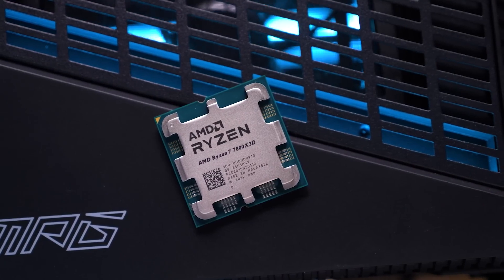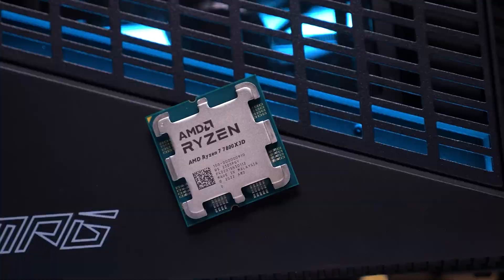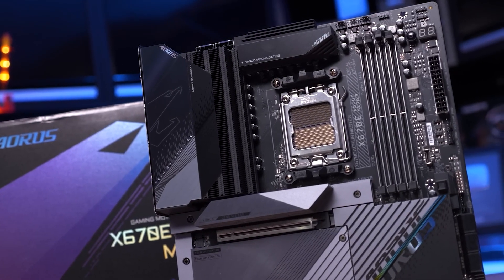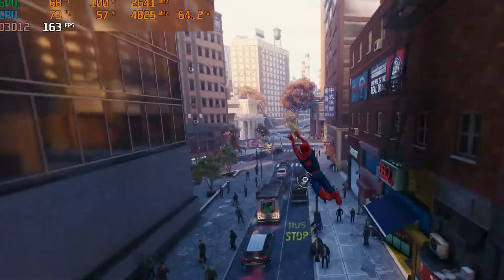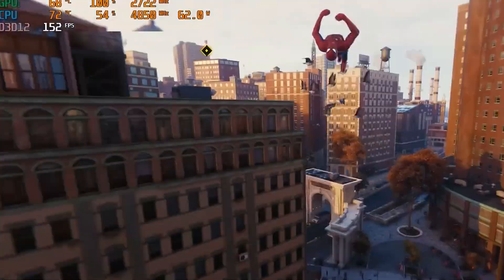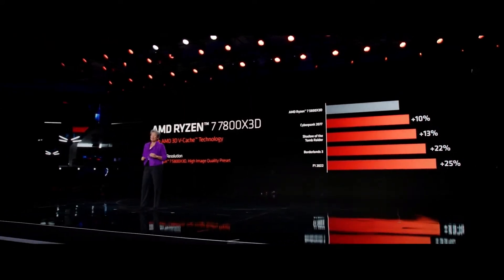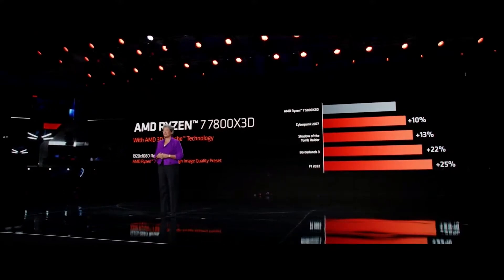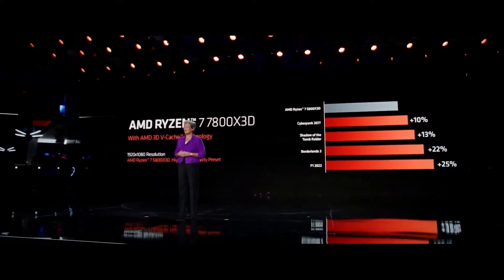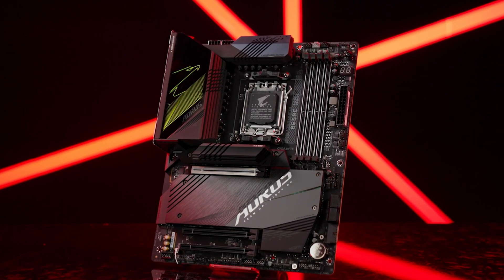The launch reviews of the AMD Ryzen 7 7800X3D CPU mostly paired it with a high-end X670-class motherboard, which makes sense from a performance-evaluation perspective, since reviewers try to showcase the best possible performance on a stock and overclocked chip. However, the 7800X3D is targeted at pure gamers, and given its class-leading efficiency and gaming performance, the majority of users will call it a day by putting it on a B650 or an A620 board.